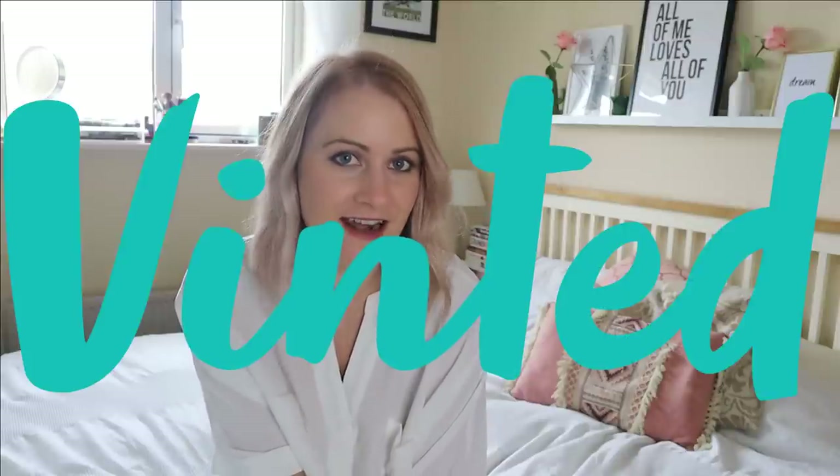Hi guys, a really warm welcome back to my channel. So today I'm talking about something that I'm honestly so excited about to share with you. It is Vinted, the second-hand pre-loved clothing app, and I'm going to be sharing basically a 101.